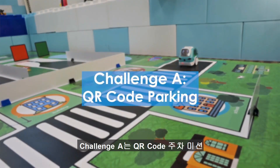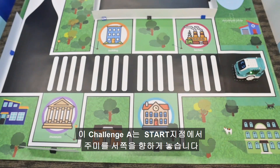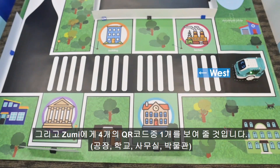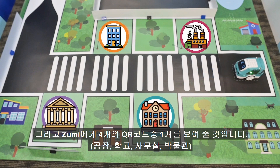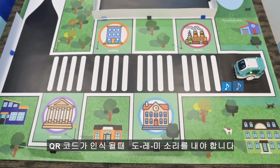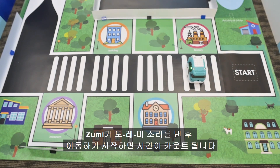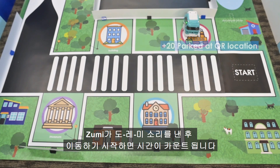Challenge A: QR code parking. For this challenge, Zumi will start at the start position facing west. She will be shown one of four QR codes for factory, school, office, or museum. Based on the QR code, she should drive to the correct location. You must play the do-re-mi sound when you've detected the QR code. The clock starts as soon as Zumi plays the do-re-mi sound.